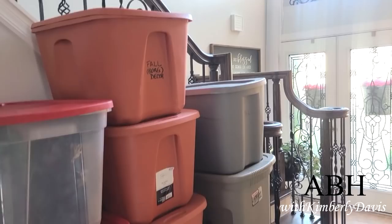I'm going to start with Walmart first. I've already pulled out all of my fall decor — it's sitting stacked in boxes — and I'm getting ready to decorate for fall.